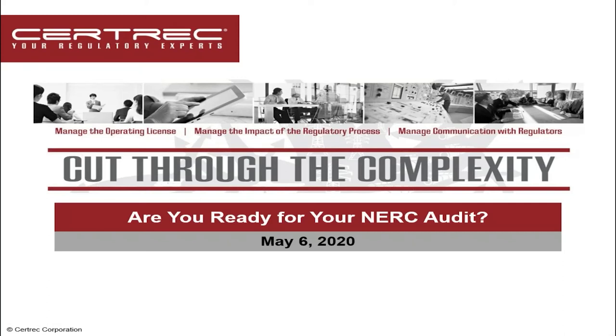Good morning. Thank you everyone for joining us today. Welcome to another in CertRx series of informational webinars related to the complex world of NERC regulatory compliance. Our title and topic of the webinar today is: are you ready for your NERC audit? If you don't have one on your calendar you probably will soon, and if you've been through an audit you know it can be a stressful event. Our goal today is to help guide you through the experience.